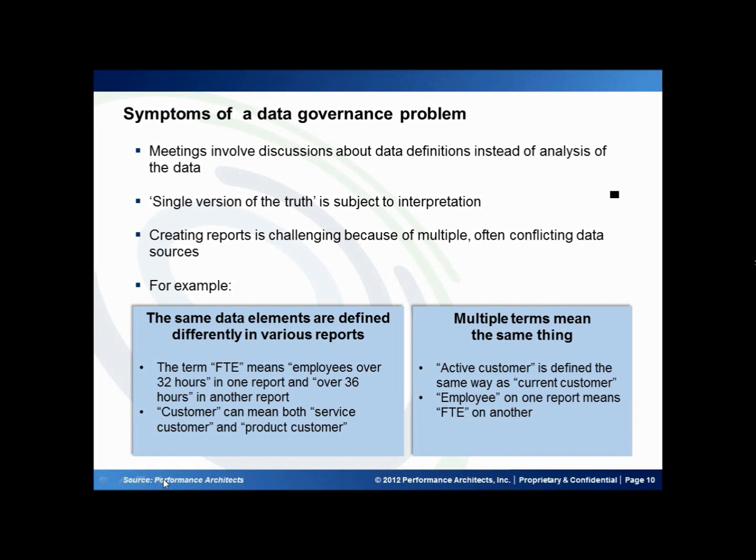Another example is when you have multiple terms that actually mean the same thing. You can say that we have active customers, but you could also say current customers mean the same thing as active. On two different reports in two different systems, depending upon what day they're pulled, all of a sudden you get different or slightly different numbers and you're not entirely sure what you're looking at. Or you put them both on the same report and you can double count your customers, which is even worse. An employee on one report might be an FTE on another. So you have this constant struggle of understanding what you're talking about, what you're looking at, what's the correct set of numbers — and that's really when you know that you need to address some data governance issues.